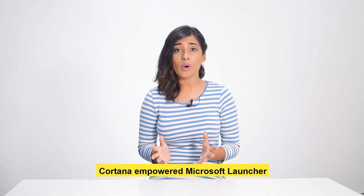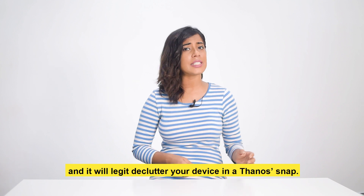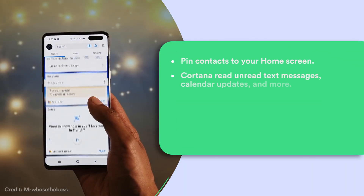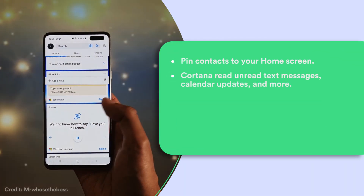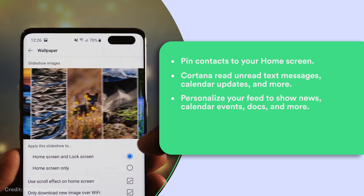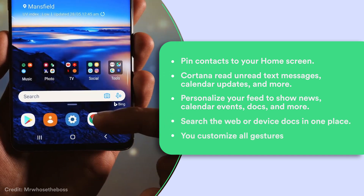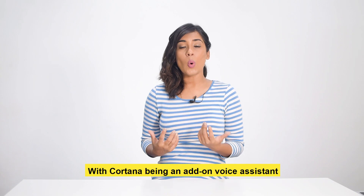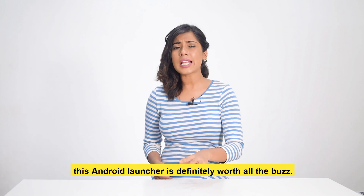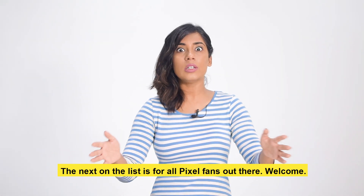Microsoft Launcher offers compelling, lightning-fast speed and will declutter your device in a snap. This app launcher lets you pin contacts to your home screen. Cortana reads unread text messages, calendar updates, and more. You can personalize your feed to show news, calendar events, docs, and more. You can search the web or device docs in one place and customize all gestures. With Cortana as an add-on voice assistant and overall sync across various Microsoft devices, this Android launcher is definitely worth all the buzz.